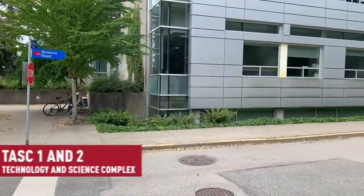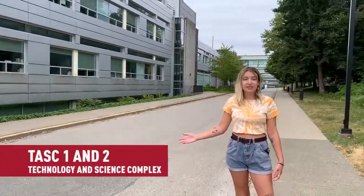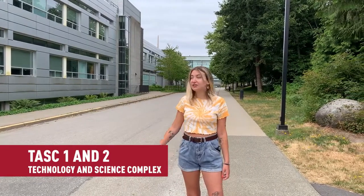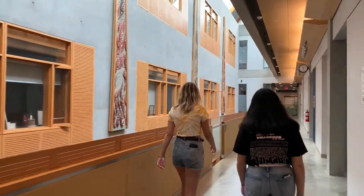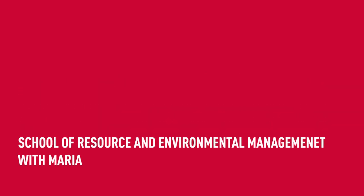Up behind me is the upper bus loop and if we walk down this road we head towards TASC One and TASC Two. Now we're on Science Road, which is south of the bus loop — here you can see TASC One and TASC Two. TASC One is connected to TASC Two, many students like to hang out here and it's connected to the AQ. This is where the School of Resource and Environmental Management is centered.